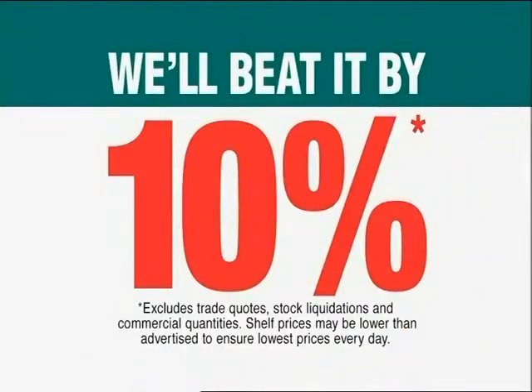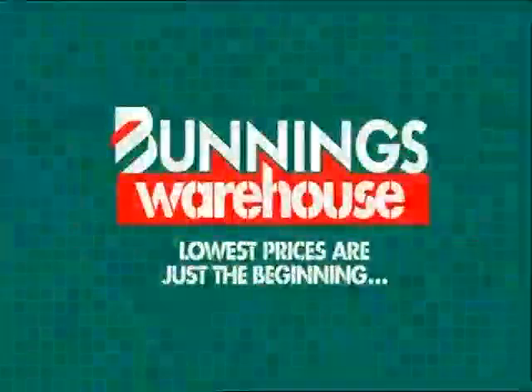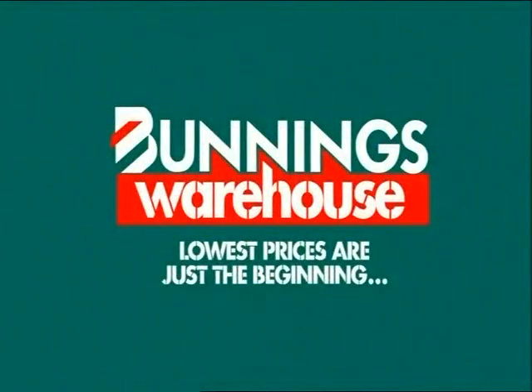If you happen to find a cheaper price on a stocked item, we'll beat it by 10%. We cater for everything outdoors. Bunnings Warehouse! Lowest prices are just the beginning.